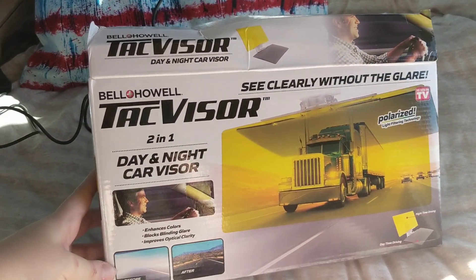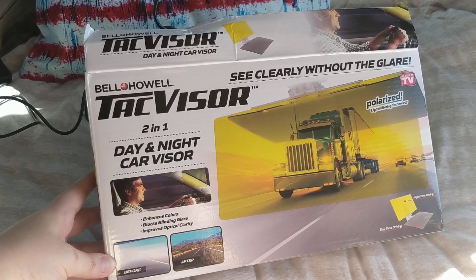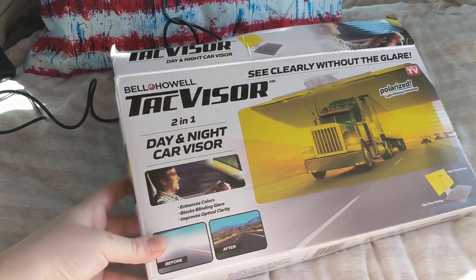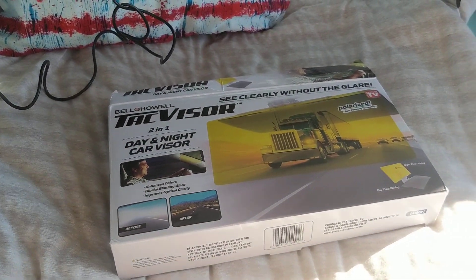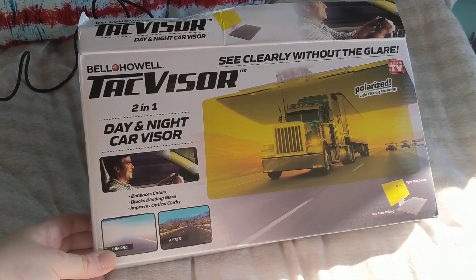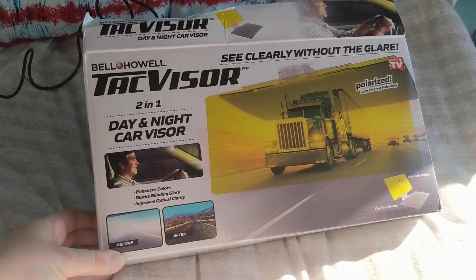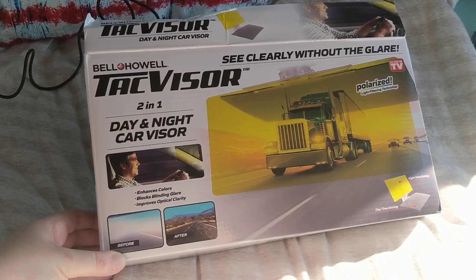Next I got this TacVisor. This was also on my list. You might have seen the infomercials. I wear glasses full time. I don't like wearing contacts and prescription glasses, all that stuff — it's just a pain. So I got the TacVisor to help with glare and to help me see better when I'm driving, since I travel a lot.